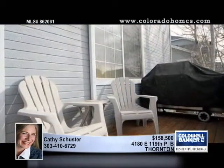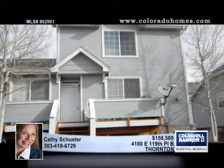The master suite is huge, so bring your big furniture, it will fit. It also has a private full bath, a walk-in closet, and ceiling fan. Look it over with Kathy Schuster.